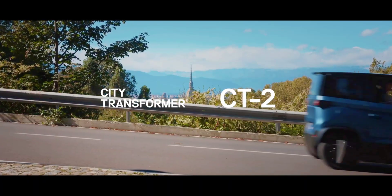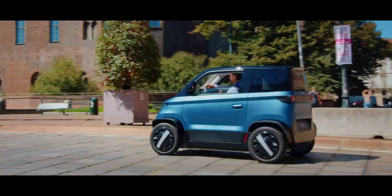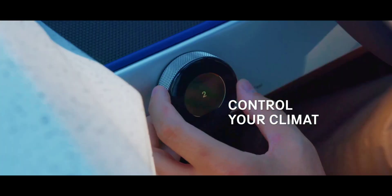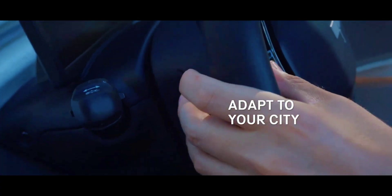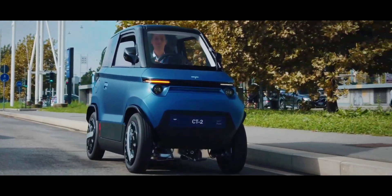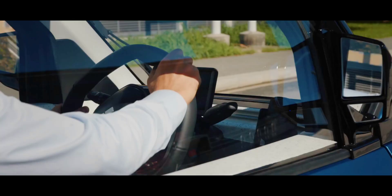Earlier this year, City Transformer introduced the CT2, which they call the second generation model of the adaptable EV and the new premium. Details remain under wraps for the time being, but we get a verbose presentation on how the CT2 will bring about the eco-friendly revolution and usher us into a new era of sustainable luxury. The CT2 will be the mass production version of the CT1, which has now been demoted to the status of a prototype. The company doesn't say where that leaves those who have already placed reservations for the CT1, or how the two units differ from one another.